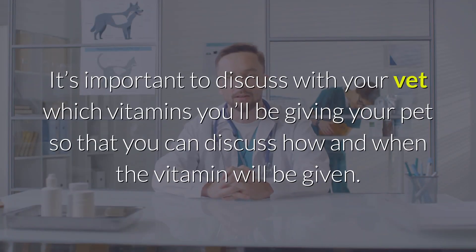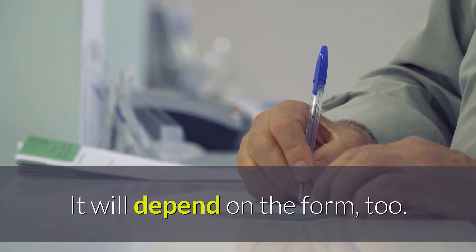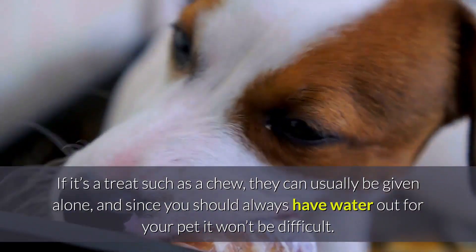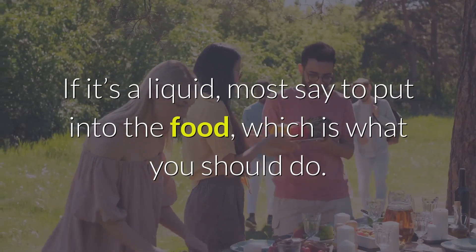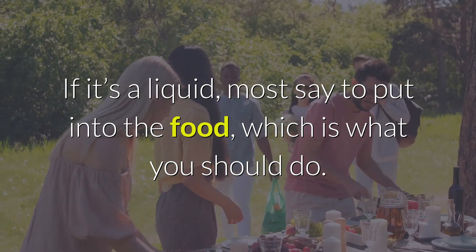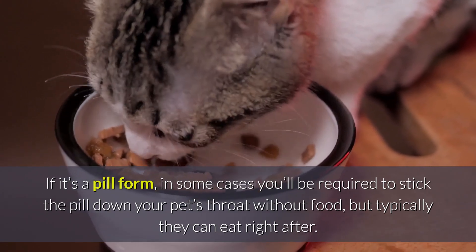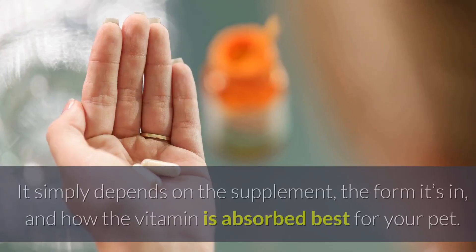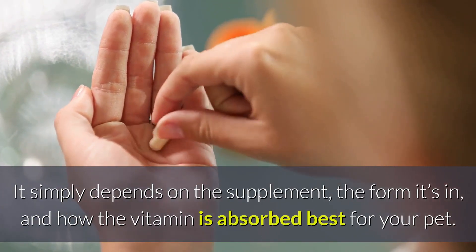It's important to discuss with your vet which vitamins you'll be giving your pet so that you can discuss how and when the vitamin will be given. It will depend on the form, too. If it's a treat such as a chew, they can usually be given alone, and since you should always have water out for your pet it won't be difficult. If it's a liquid, most say to put it into the food, which is what you should do. If it's a pill form, in some cases you'll be required to stick the pill down your pet's throat without food, but typically they can eat right after. It simply depends on the supplement, the form it's in, and how the vitamin is absorbed best for your pet.